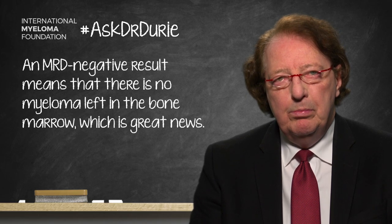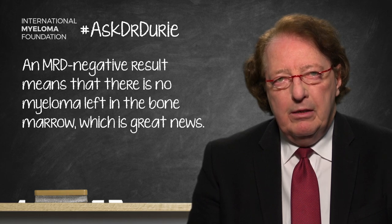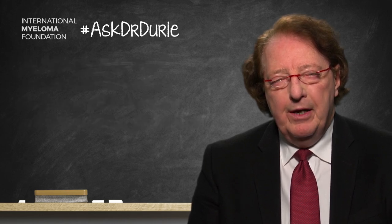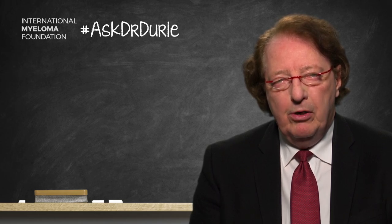This is good prognosis. However, if you have a complete remission or a stringent complete remission and you've been in remission for a while, we already know that you're doing well. The MRD information just adds a little bit of extra security, and possibly is not essential in that setting.